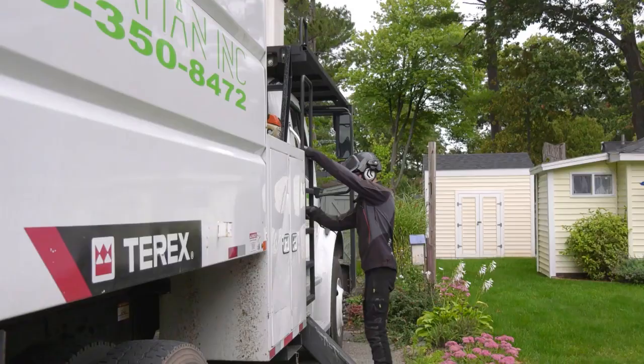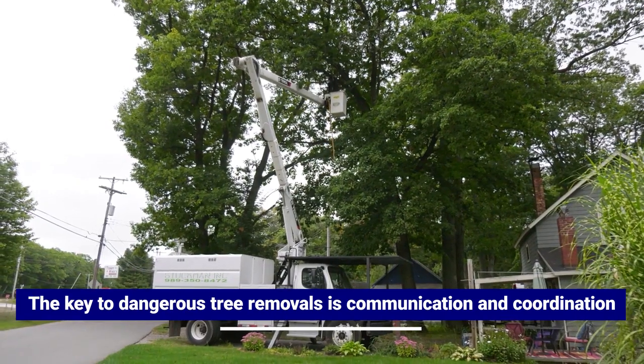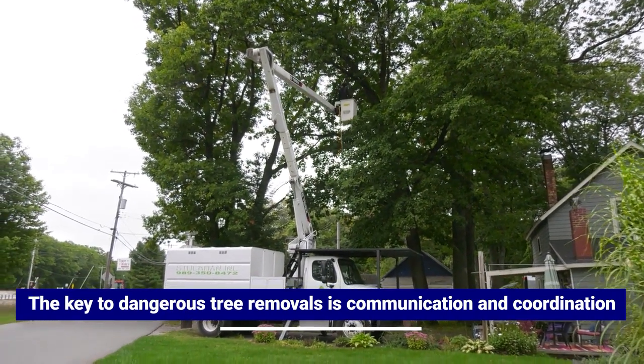One of the key ways our team works on large and dangerous tree removals has to do with communication and coordination between the team on the ground and the guys in the air.